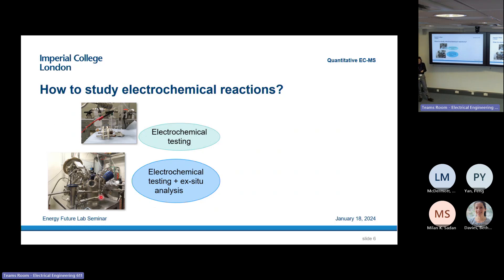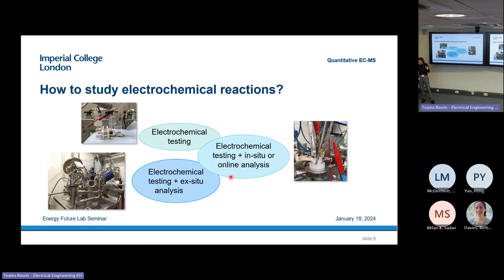We like to couple electrochemical testing with other techniques — some ex-situ analysis of the catalyst surface. This XPS chamber allows you to study the very surface of your electrocatalyst. But ex-situ only gives you so much information: you can look at your sample before and after running electrochemistry, but the surface during the reaction will always look different. Also, whether you determine products at the end or during the reaction, you will get different results. That is really why we like to use in-situ or online analysis techniques.